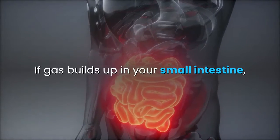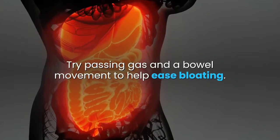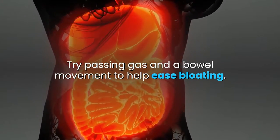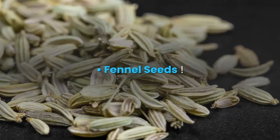If gas builds up in your small intestine, your stomach may feel full and tight. Try passing gas and a bowel movement to help ease bloating. If that doesn't work, here are some simple things you can try.